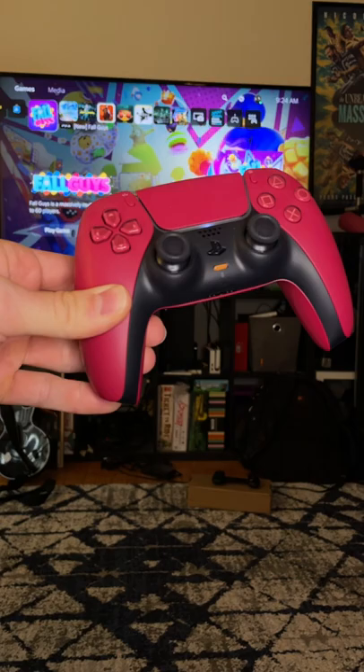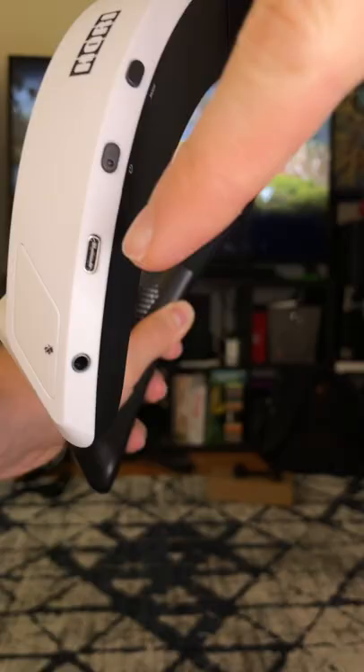It plugs into your controller just like a regular wired headset, and it charges with USB-C. It also has a built-in microphone so you can chat with your friends, or enemies.